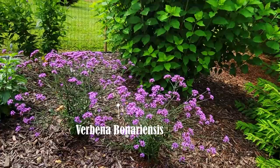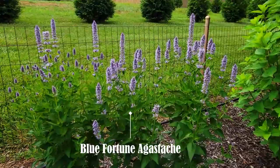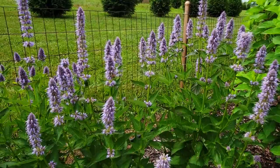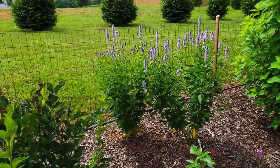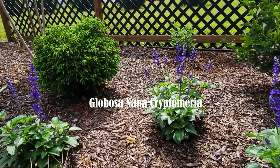I recently added some tall verbena and the pollinators go crazy for it. Behind them is Blue Fortune agastache — you can see the bees are busy on them. Then I have multiple salvia called 'Playin' the Blues' in here; I'm hoping they come back for me because they are hardy to zone 7. There's also a Globosa Nana cryptomeria.